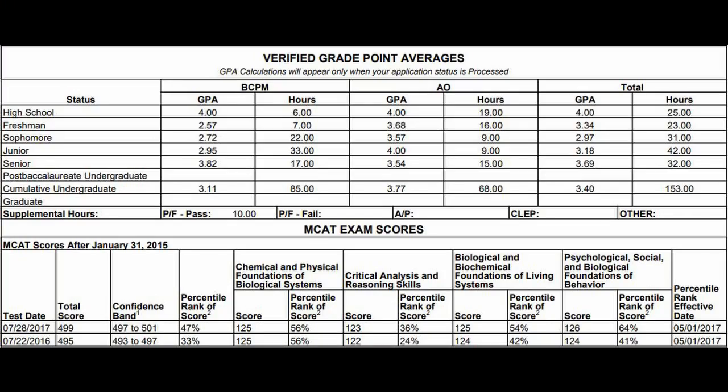Right after I tell you guys my GPA and MCAT score, I'm going to go into a Q&A video. I sifted through about a thousand comments. So let's get into it — I'm going to put the figures right here. These were my final scores for the second time I applied to medical school. My total GPA was 3.4, my overall was 3.7, and my science GPA was 3.11. The 3.11 science GPA is not very good.